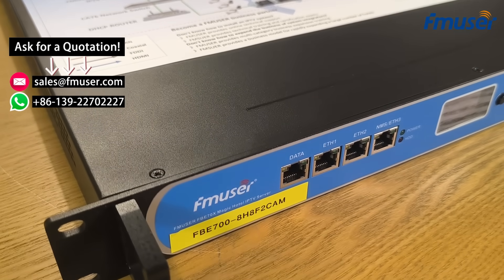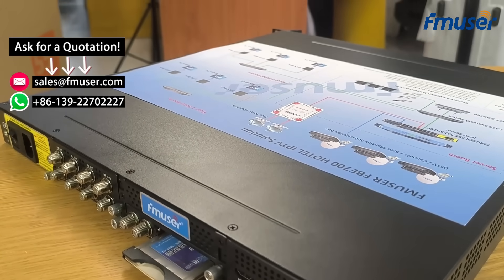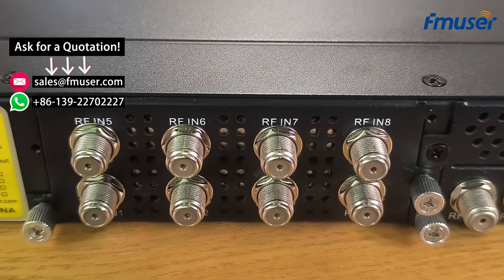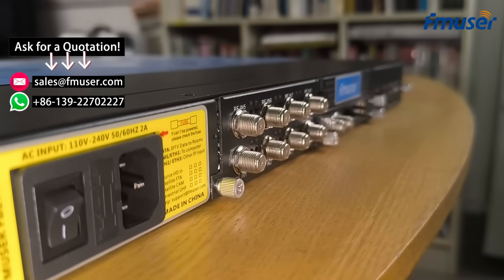The FB700 is no longer a standalone IPTV gateway server. It now has a more compact design and offers more features. It can also support different program input ports, allowing it to easily manage multiple types of TV signal inputs in both RF and IP formats. FMUSER can quickly customize input ports tailored to your needs, including various input formats and the appropriate number of compatible input ports.